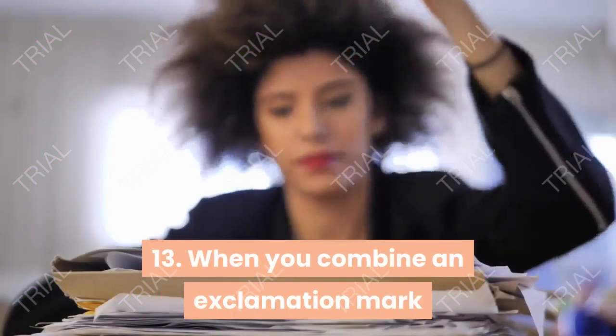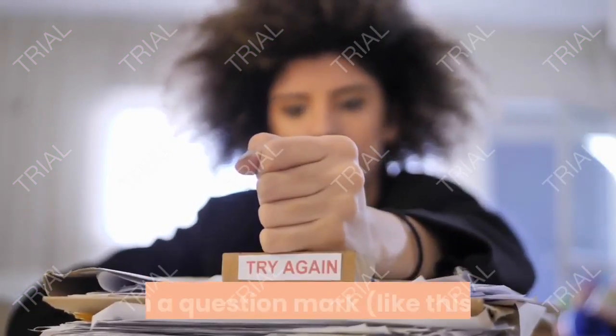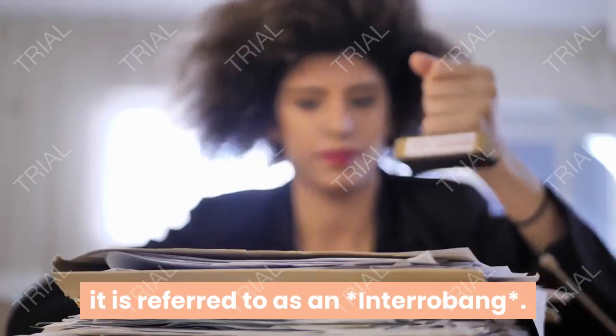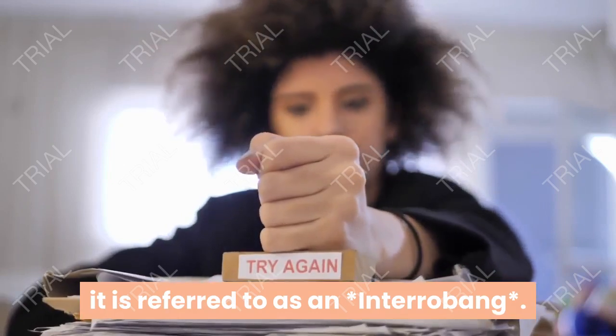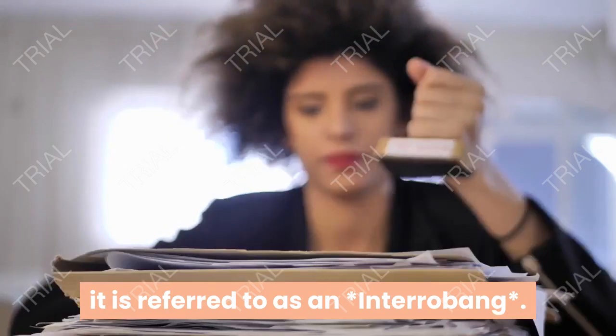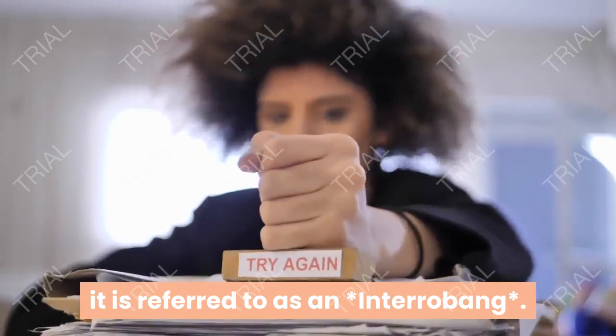When you combine an exclamation mark with a question mark like this, it is referred to as an interrobank.